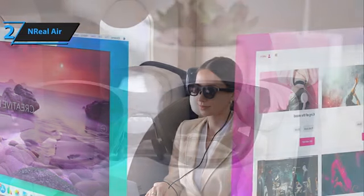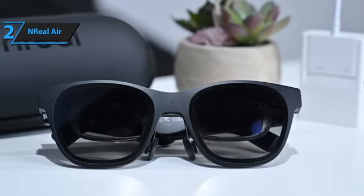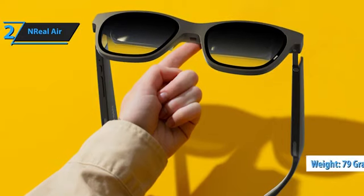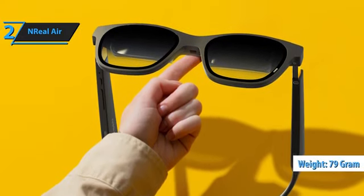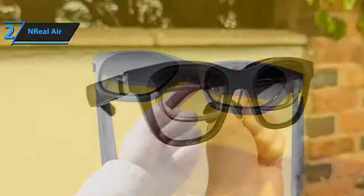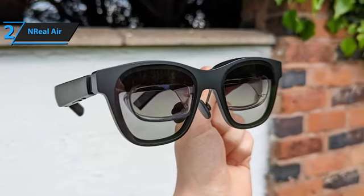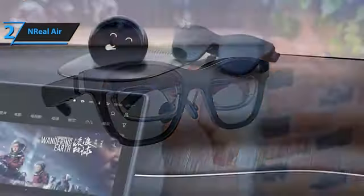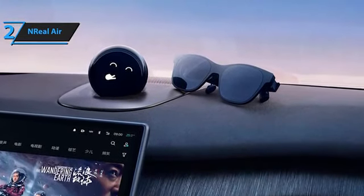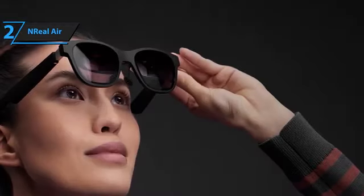Its design is understated, with a black plastic build and silver aluminum accents adding a premium touch. The arms are slightly thicker than standard sunglasses, but less so than Meta's camera-equipped Ray-Ban Stories. At just 79 grams, they are incredibly light, providing a more natural experience by negating the front-end weight of most traditional VR headsets — they sit on your face like a typical pair of sunglasses. The NREAL AIR comes with three sets of nose bridges, and the curved arms help to fit the glasses perfectly to your face, with a slight grip on the back of the head.